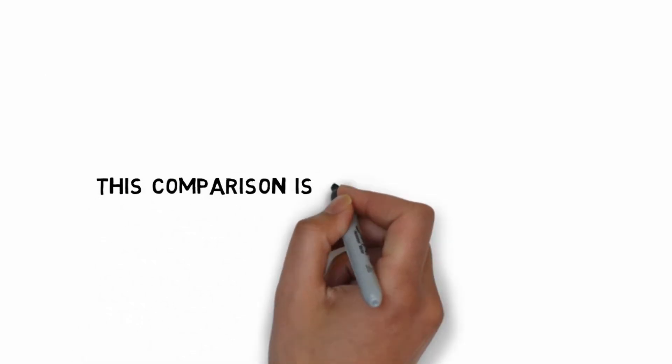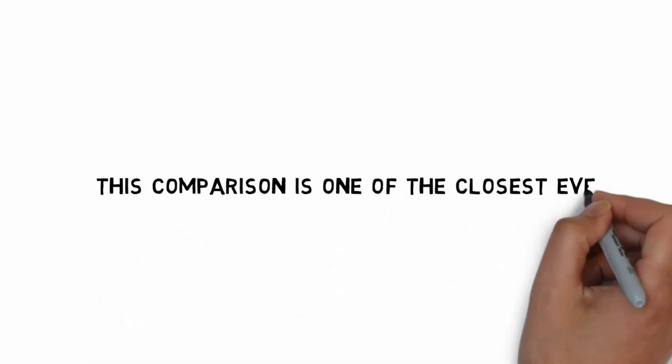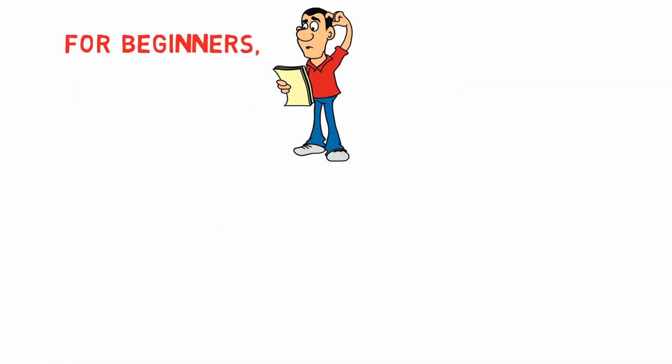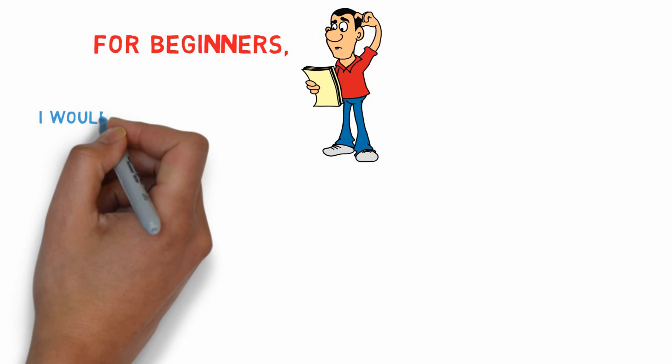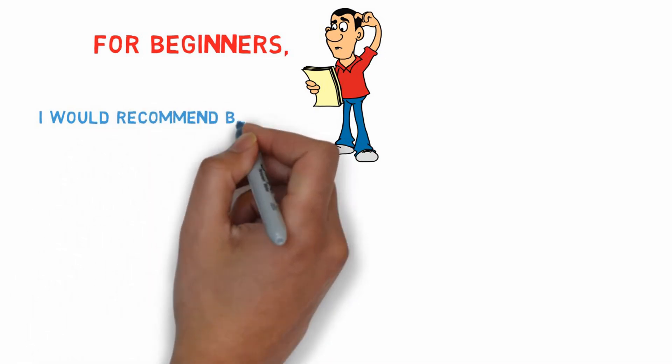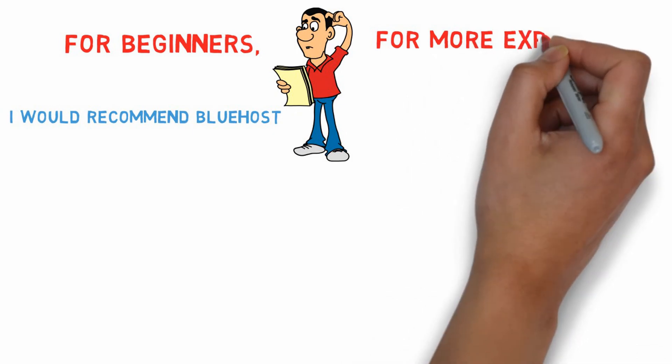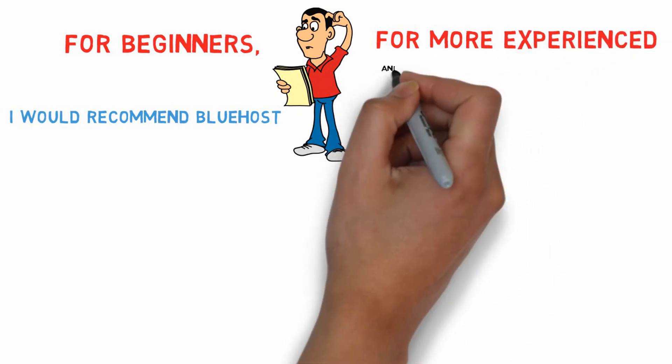This comparison is one of the closest ever. For beginners, I would recommend Bluehost. For more experienced and tech-savvy users, A2 Hosting is the better choice.